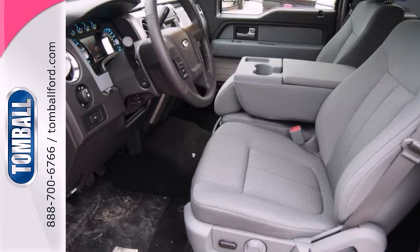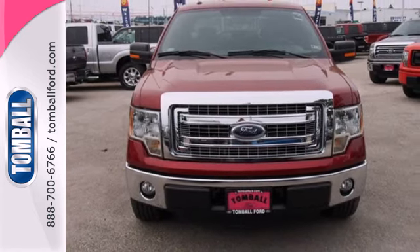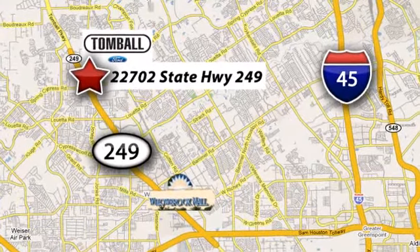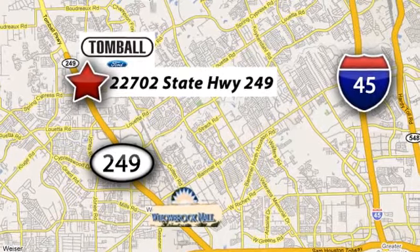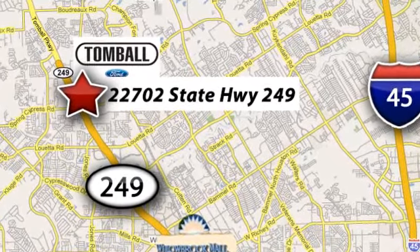For the toughest work, get the toughest truck. This Ford handles anything you throw at it. Give it a try today. Tomball Ford is conveniently located at 22702 State Highway 249 in Tomball, Texas — just minutes from Willowbrook Mall on Highway 249 at Spring Cypress.